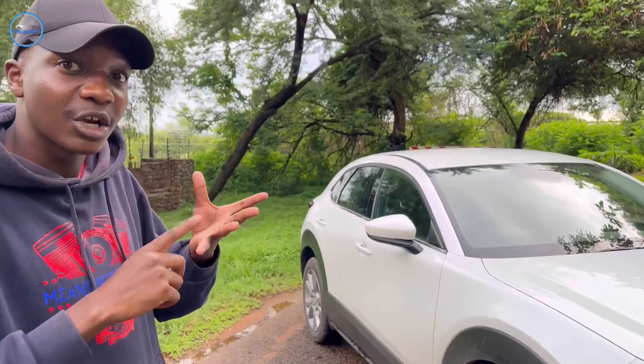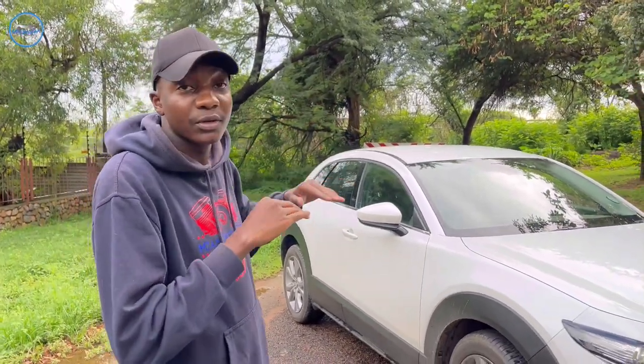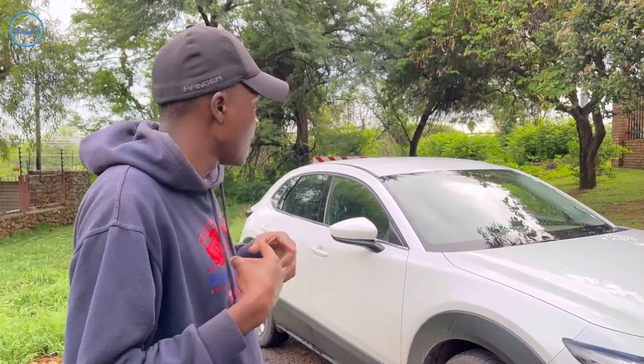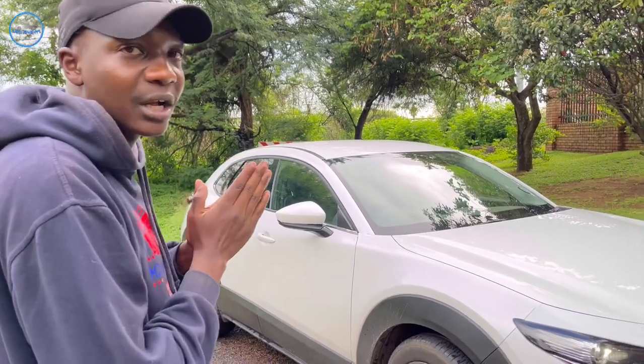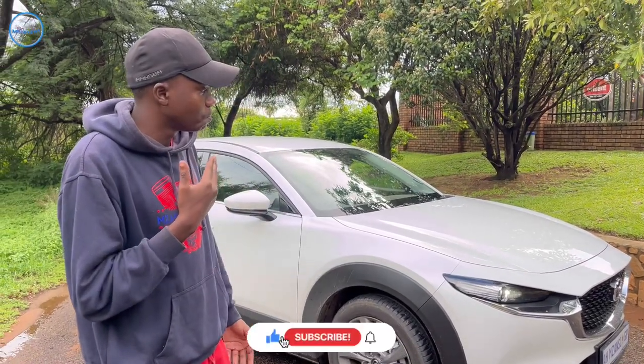The only difference I feel between the two is that the CX-3 was the Hikari version, not the individual, and that one had the sunroof. There's no sunroof on the CX-30, which is disappointing for me, but everything else in terms of looks works well. It's a crossover, and the conclusion I've come to is this is sort of the mom's car.